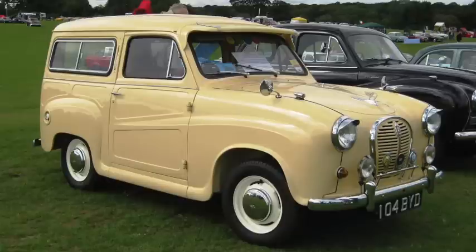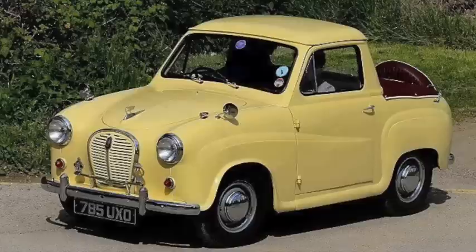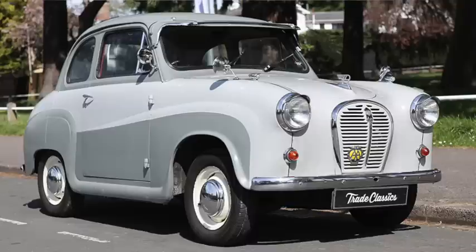Austin themselves upgraded the A30 into the A35 for 1956. At 137 inches long on an 80-inch wheelbase, the saloon and estate were joined by a ute and a van, although fewer than 500 of the utes were made. At 950cc, the engine produced 34 horsepower and 50 pound-feet of torque, giving it a top speed just over 70, and it got to 60 in under 28 seconds.